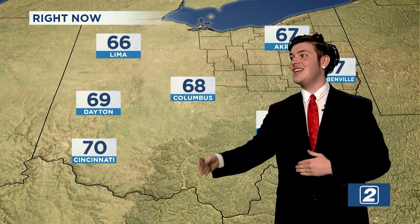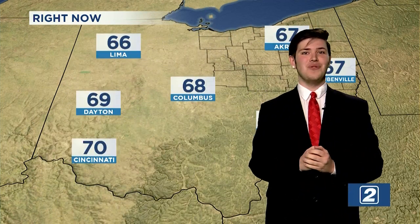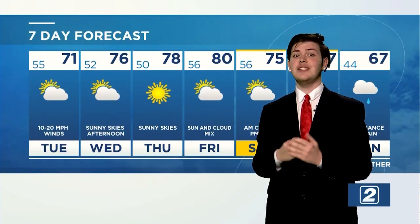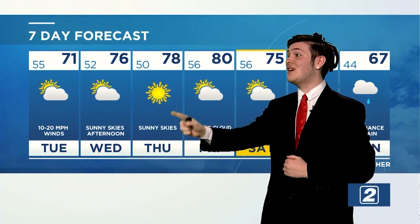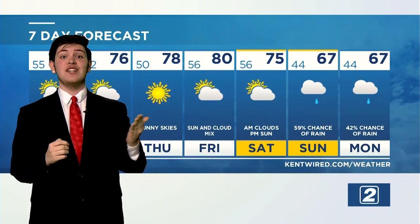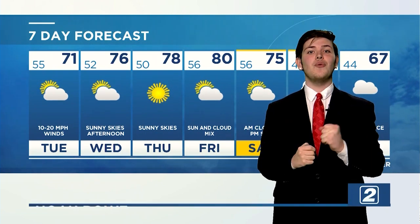Across the entire state, we have 66 in Lima, 69 in Dayton, 70 in Cincinnati, 68 in Columbus, 67 in Akron and Steubenville, and our highest temperature in the state: Athens at 71 degrees. For your seven-day forecast: tomorrow a high of 71 degrees, with a lot of sunshine in the coming days — 71, 76, 78, and on Friday we will be hitting 80 degrees. Over the weekend: 75 on Saturday and 67 on Sunday. Monday will bring a little bit of rain, but we'll have beautiful weather until then. That's all for your forecast tonight, Portage County — have a great week and enjoy the sunshine.